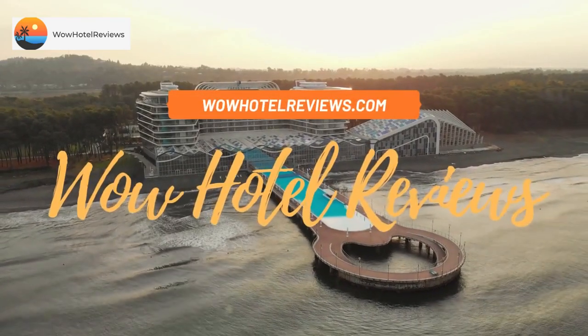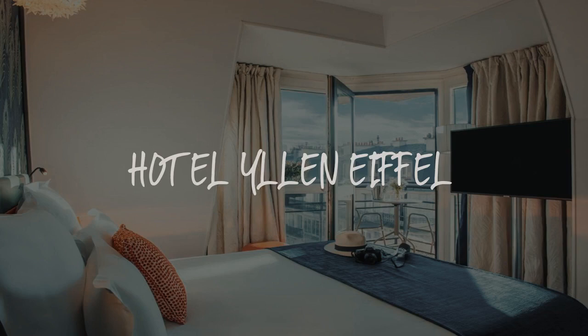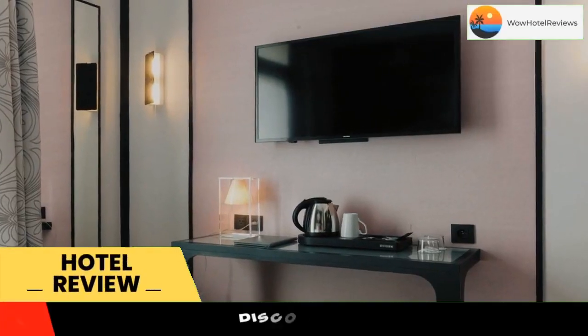Hello guys. Welcome to Wow Hotel Reviews. Today I am reviewing Hotel Ilan Eiffel. It's a four-star hotel. Please use our booking.com link in the description to book the hotel and get good pricing.